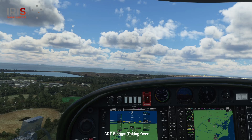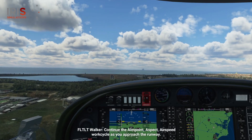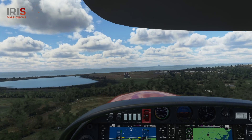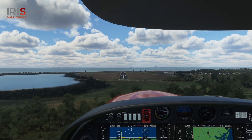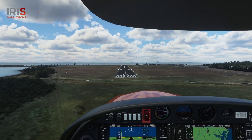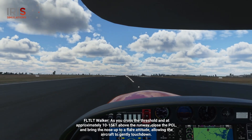Handing over. Taking over. Flap, land. Clearance not required. Runway clear. Continue the aimpoint, aspect, airspeed work cycle as you approach the runway. As you cross the threshold and at approximately 10 to 15 feet above the runway, close the PCL and bring the nose up to a flare attitude, allowing the aircraft to gently touch down.